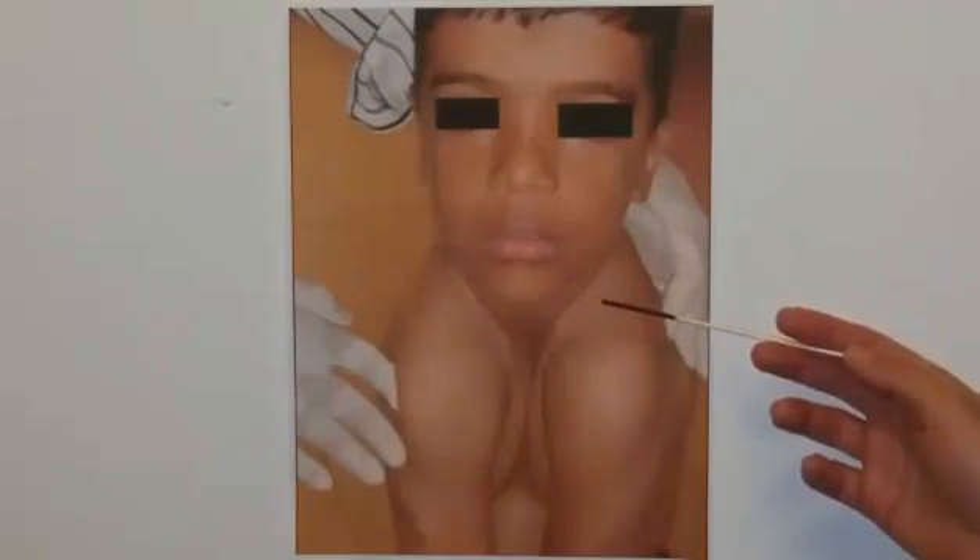In the congenital disorder cleidocranial dysostosis, the anterior fontanelle is often late in closing or may never close. The condition affects the development of the bones and teeth. Individuals with cleidocranial dysostosis usually have underdeveloped or absent clavicles. As seen here, their shoulders can be brought unusually close together.